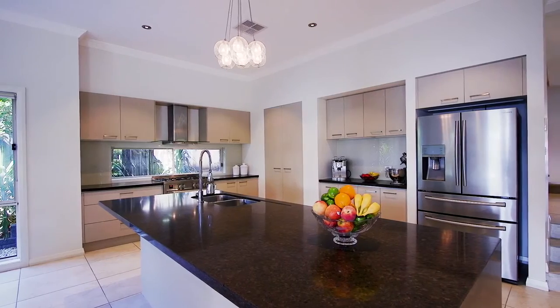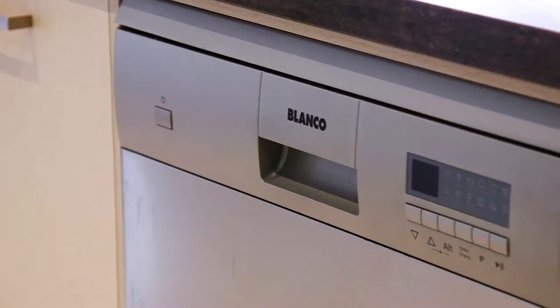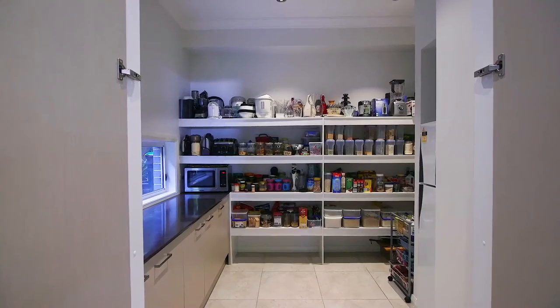The kitchen features 40mm Caesar stone, a commercial grade natural gas cooktop as well as German appliances, soft close drawers, and a separate butler's walk-in pantry.